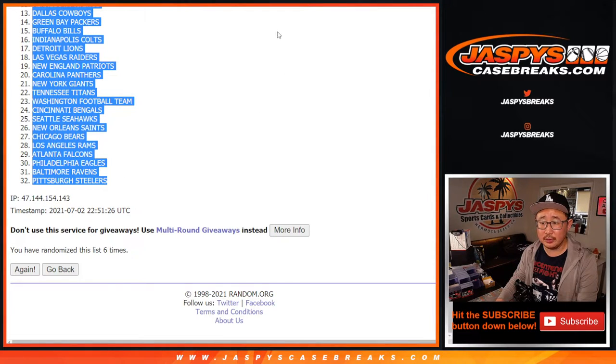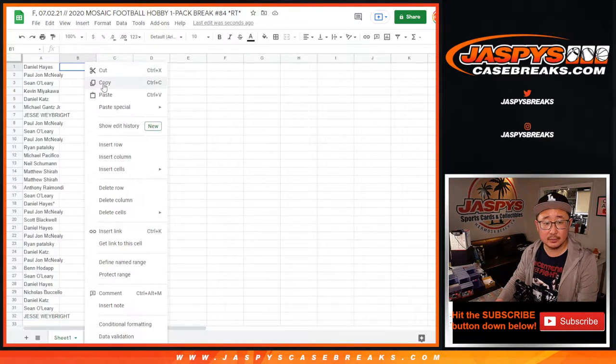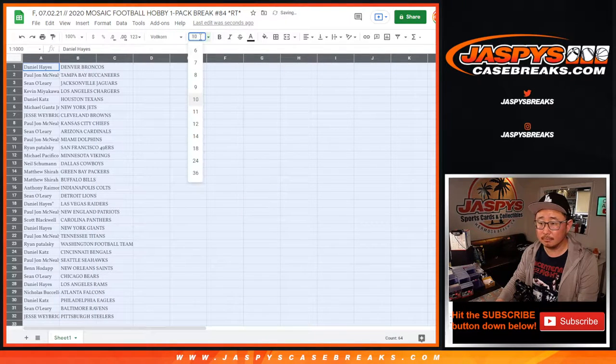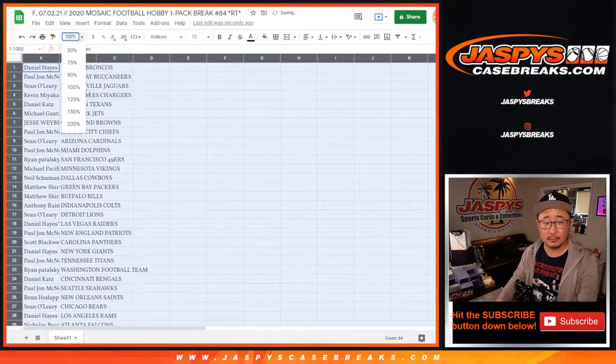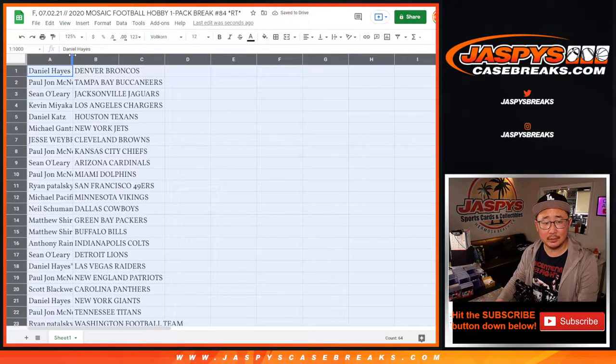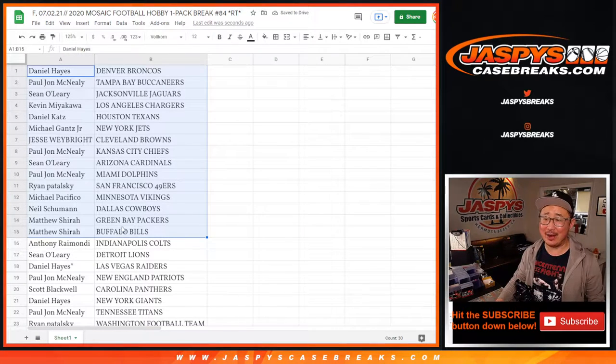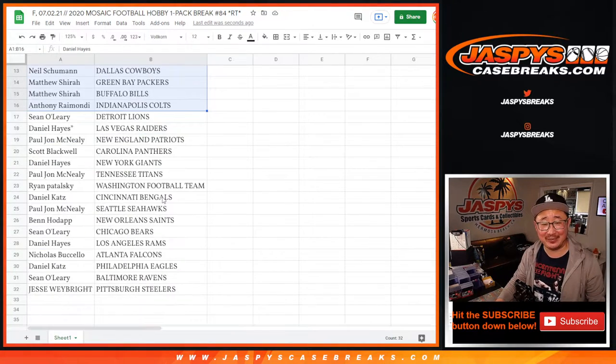Broncos down to Steelers. Someone asks when something comes out — Joe responds he doesn't know, check the site. He jokes: "No one tells me anything. I just look on the site just like you — if it's there, it's there; if it's not, it's not."